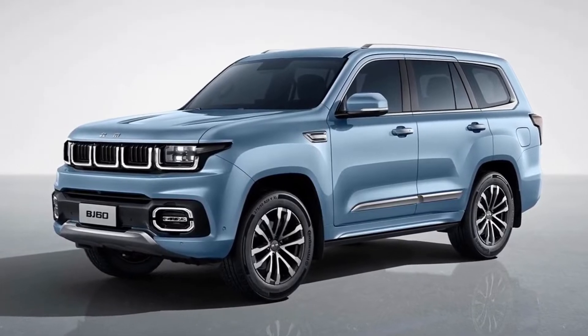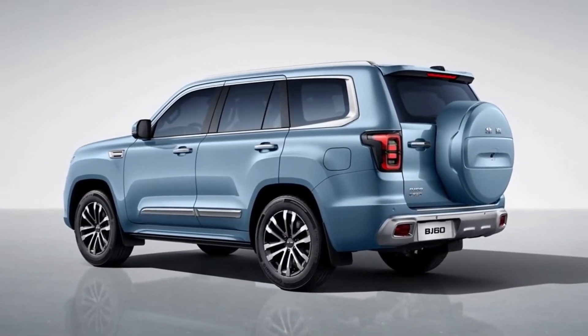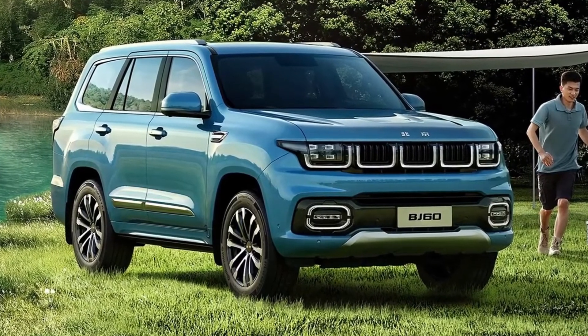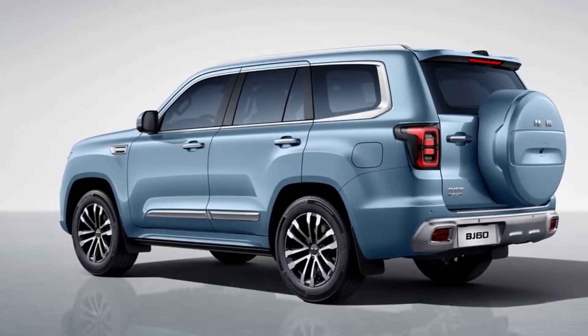Hi guys, welcome to World Car Brands. This is the BJ 60 SUV from China. The BJ 60 is a large SUV, slightly longer than the Toyota Land Cruiser 300. As you can see, the BJ 60 combines design elements from several brands.